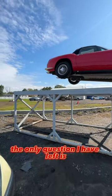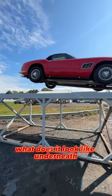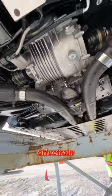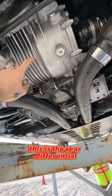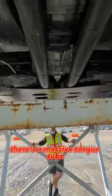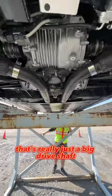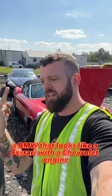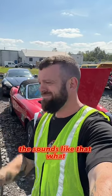The only question I have left is what does it look like underneath? That is unreal. It's a full Corvette Z06 drivetrain. This is the rear differential, this is the transmission, and then in between, which you can't see because of that big underbelly pan, there's a massive torque tube that's really just a big drive shaft. A BMW that looks like a Ferrari with a Chevrolet engine that sounds like that. What?